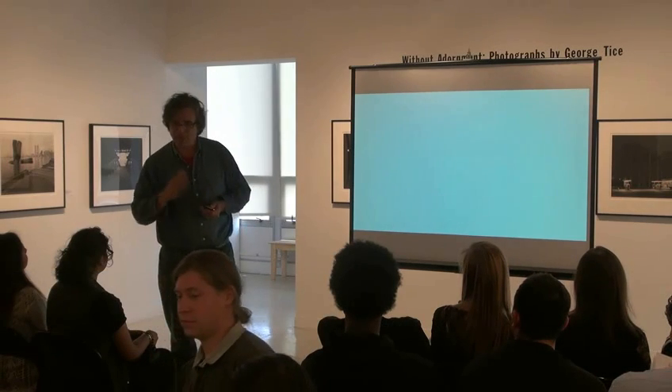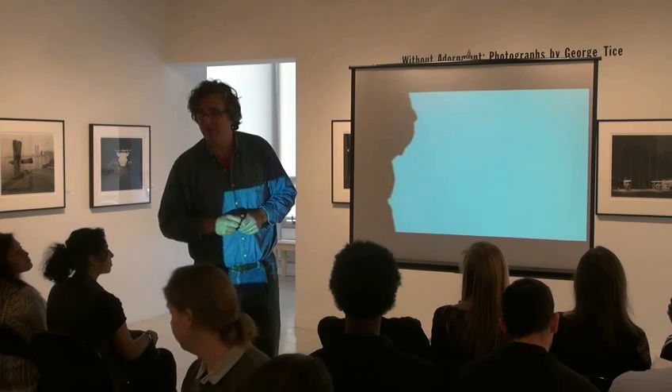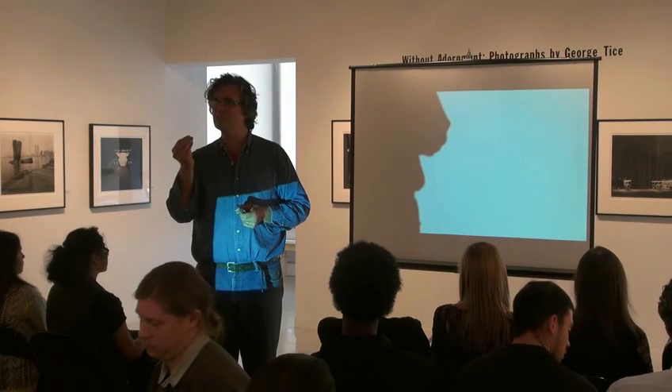Today we're really lucky to have Ben Phelan, and I want to give a little bit of an introduction about Ben, because he represented something.